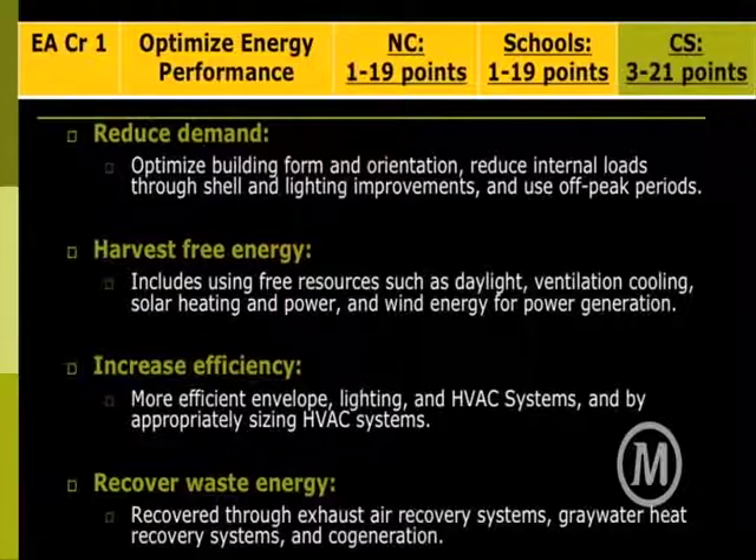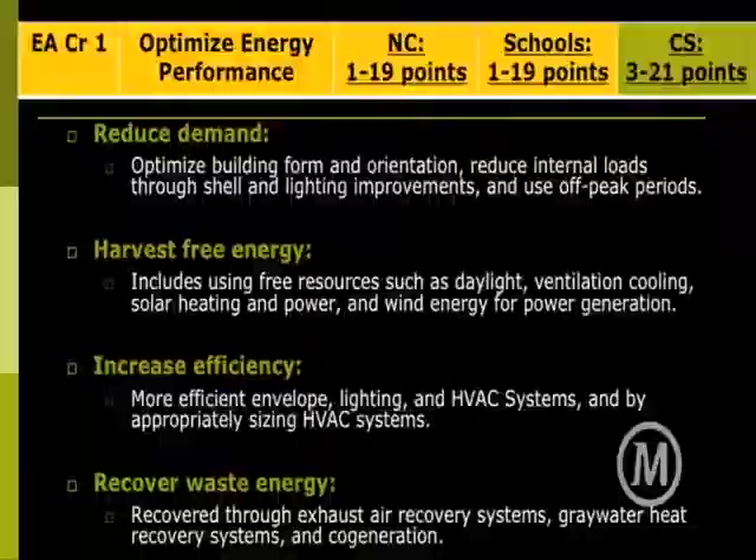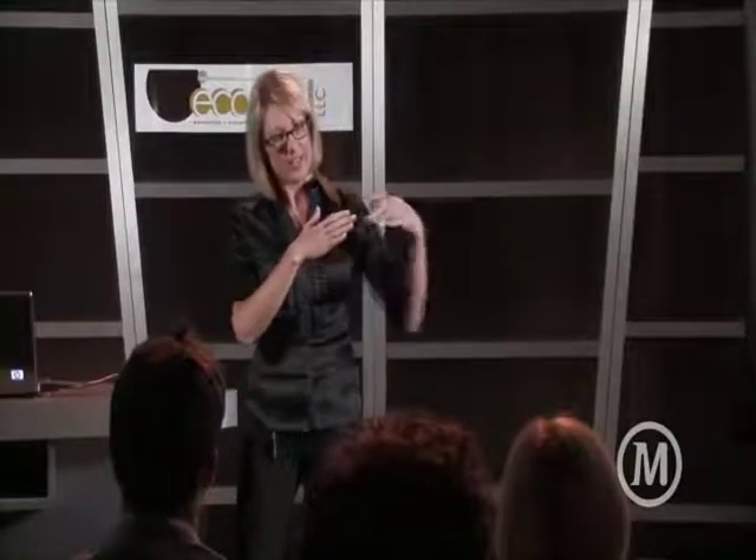Increase efficiency — here we're talking about the mechanics of the building more. Recover waste energy: if you're supplying more ventilation for better air quality, that requires more energy, so you'd want to use a heat recovery system. The heated stale air exhausting from your building preheats the fresh air coming in — they never touch. It does a little loop and comes in just a little bit warmer, requiring less energy to reach indoor levels. On top of those strategies, you want to start looking at renewable energy opportunities to supply clean energy technology, because the price of energy will continue to go up.